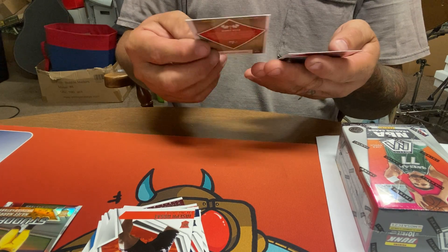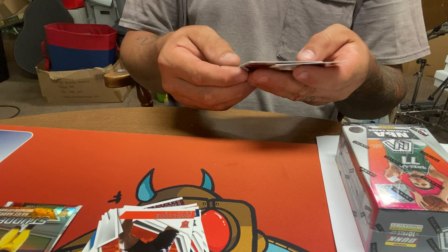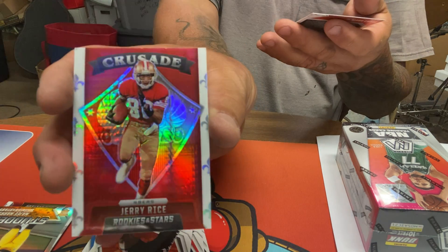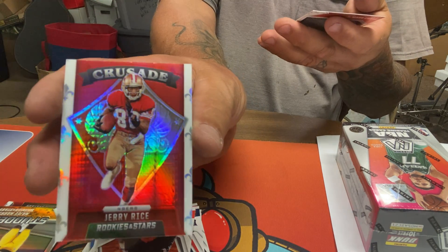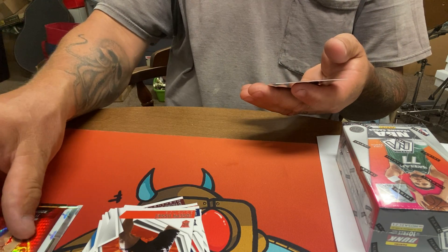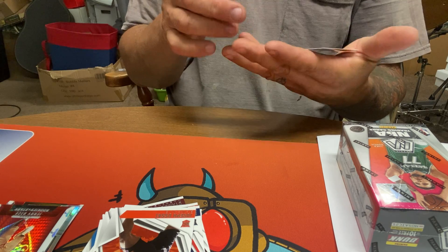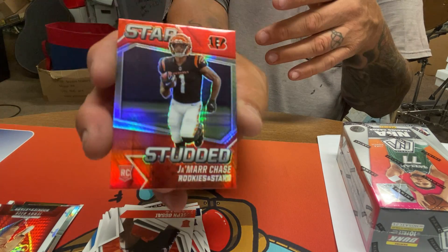And two things left: crusade Jerry Rice, Rookies and Stars — got a different type of foiling on it — and star studded Ja'Marr Chase, decent looking prism card.